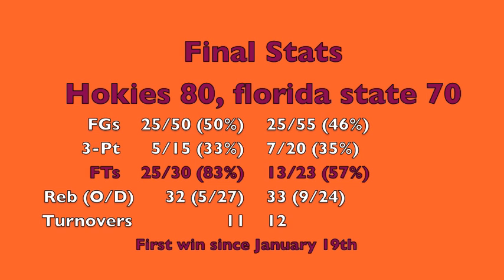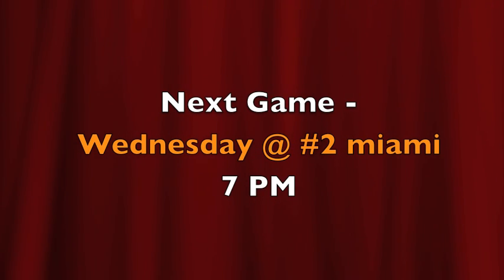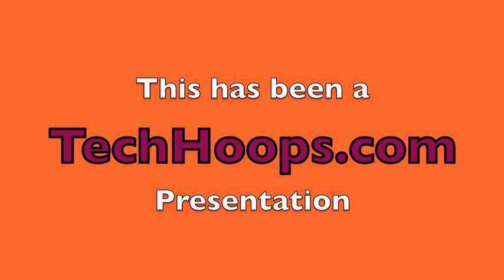Five for 15 from behind the arc and 50% on their field goals — their highest percentage since the BC game, which was the second ACC game of the season. And 25 free throw attempts, the most in ACC play this year for the Hokies, with the highest free throw percentage. Green with 26, Barksdale with a career-high 17, Brown with a solid 11, and Rankin with 8. The supporting cast really helped today. We'll see you Wednesday night — the Hokies travel to Coral Gables to take on the Miami Canes.